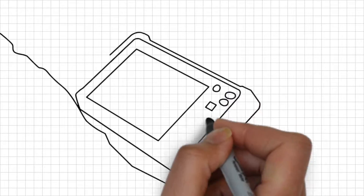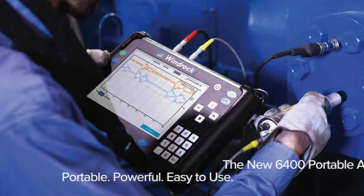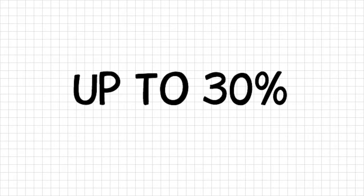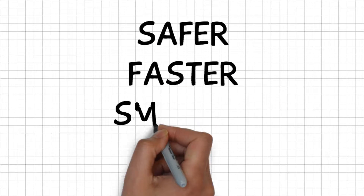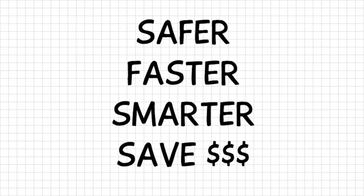Portable analyzers have entered into a new age of predictive productivity. Extreme convenience and portability. Imagine your analysts spending up to 30% less time exposed to hot equipment. This makes your team safer, faster, smarter, and will save you money.